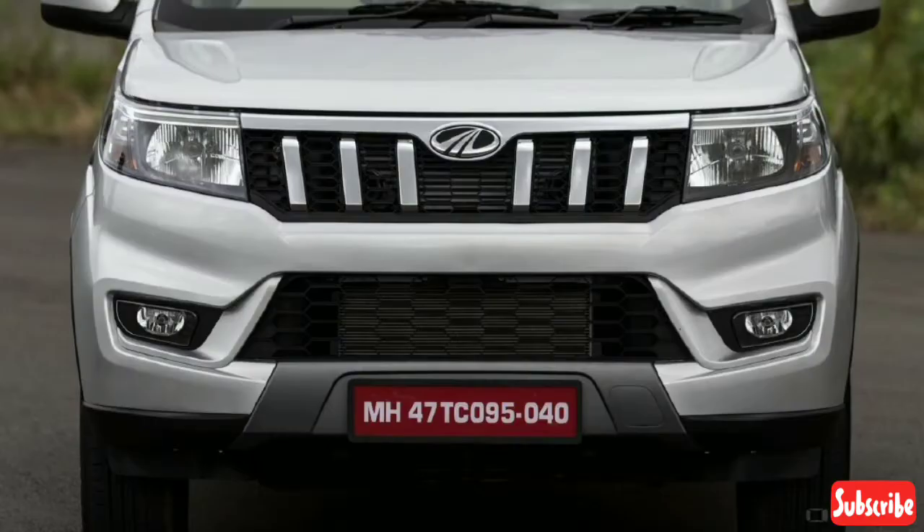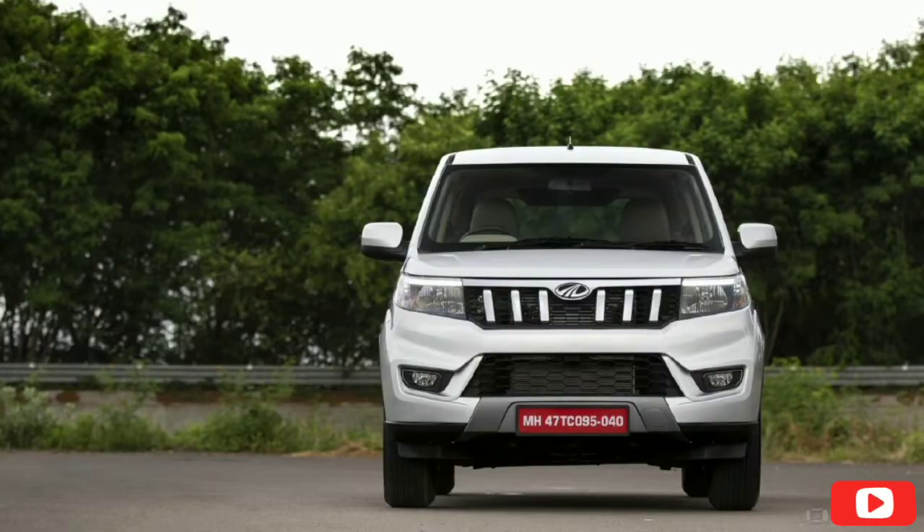Next, let's look at interior dimensions. Seating capacity: 7. Doors: 5. Boot space: 384 liters. Fuel tank capacity: 50 liters.